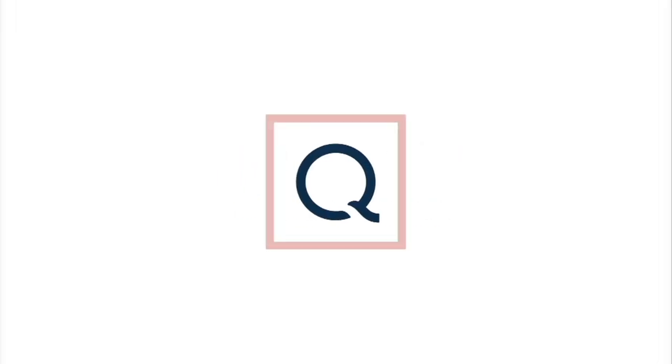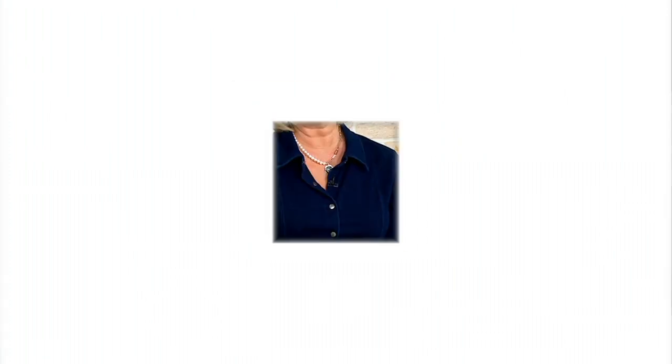You're watching QVC. All right, we're going to talk about shoes, shoes, and more shoes. I'm Mary Beth Rowe. This is QVC2, and we're going to talk about shoes.